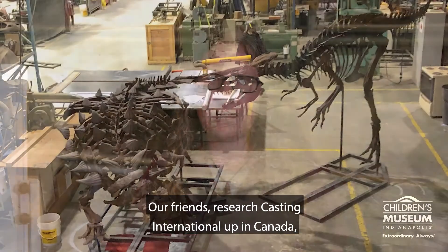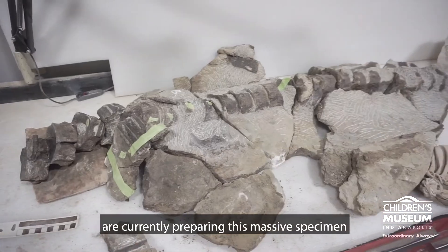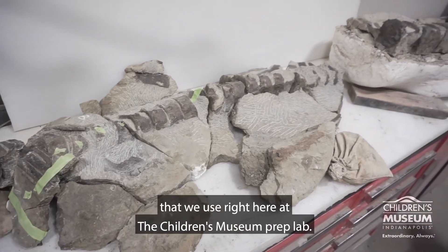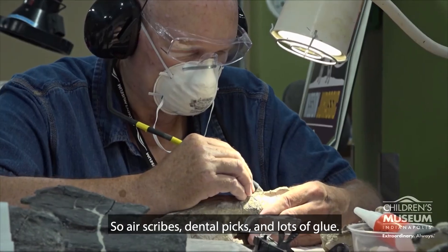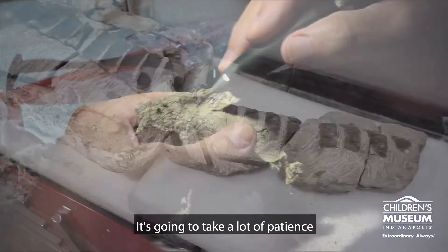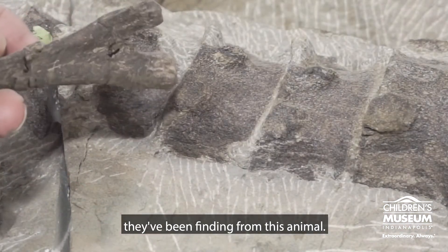Our friends Research Casting International up in Canada are currently preparing this massive specimen to get it ready for display. They're going to be using a lot of the same tools that we use right here at the Children's Museum Prep Lab — so air scribes, dental picks, and lots of glue. It's going to take a lot of patience to go through all the backbones and ribs they've been finding from this animal.